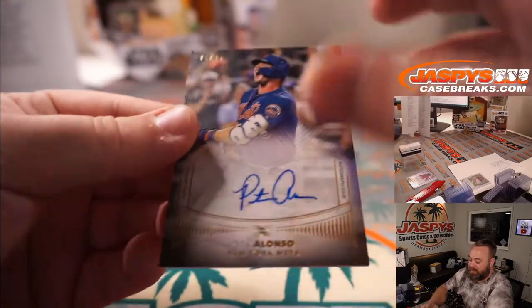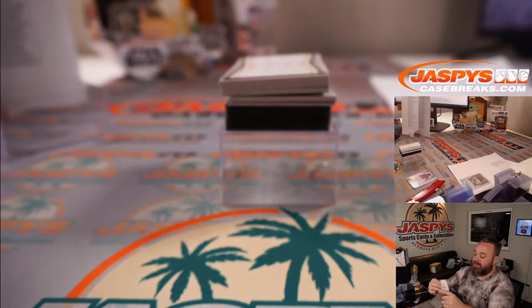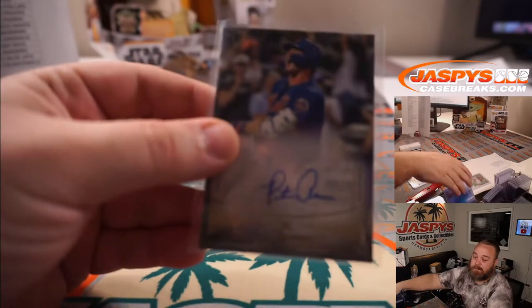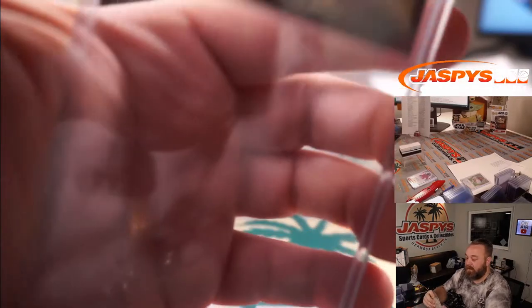And another one for the Mets — Pete Alonso, 20 out of 25. Ryan Harreld, I'm actually surprised you didn't get the Mets in this since that's your team. 20 out of 25 Polar Bear auto, Mets — James Bronk again.